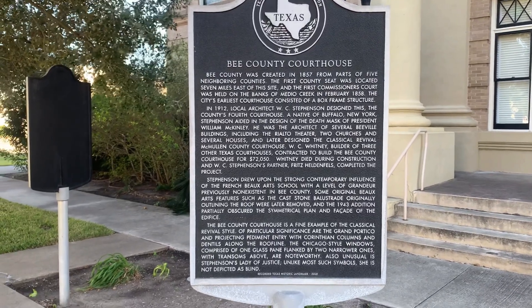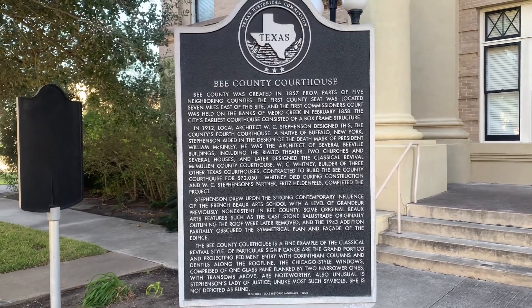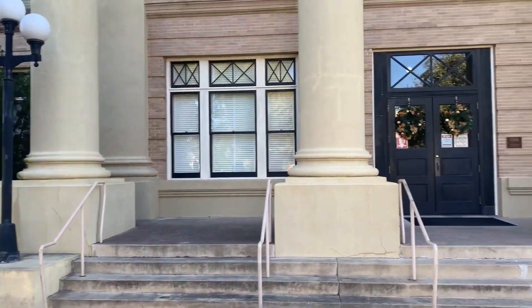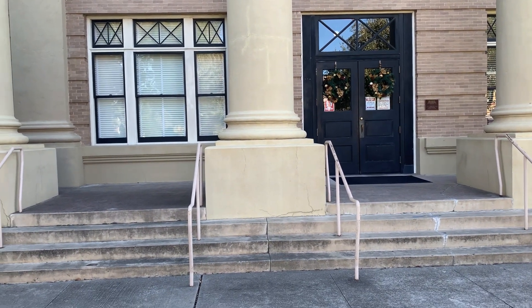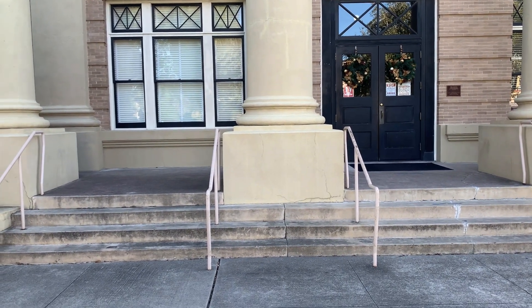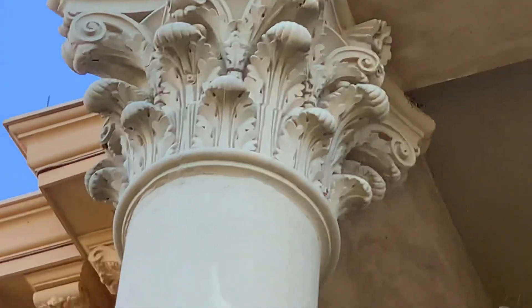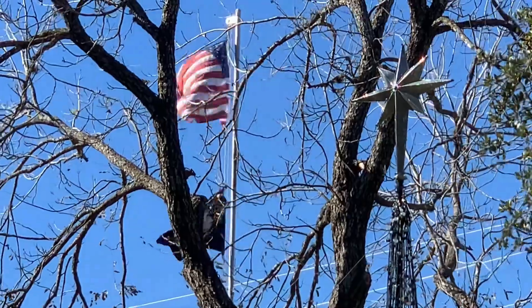Bee County courthouse, created 1857 from parts of five neighboring counties. 1857. Classical revival style. Seems like everything is up along the roof line — wow, look at that detail. That's where all the money went. It's a nice looking building, but yeah, all the details are in the top.